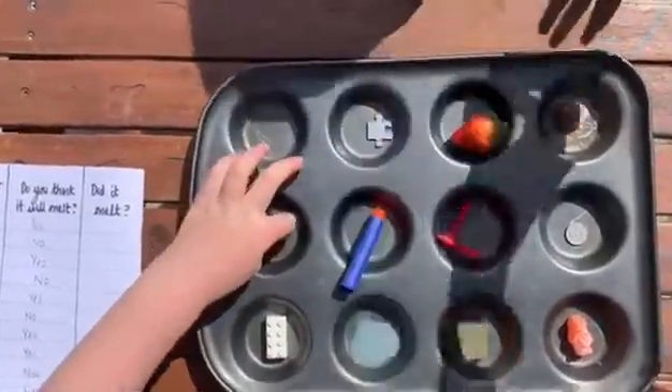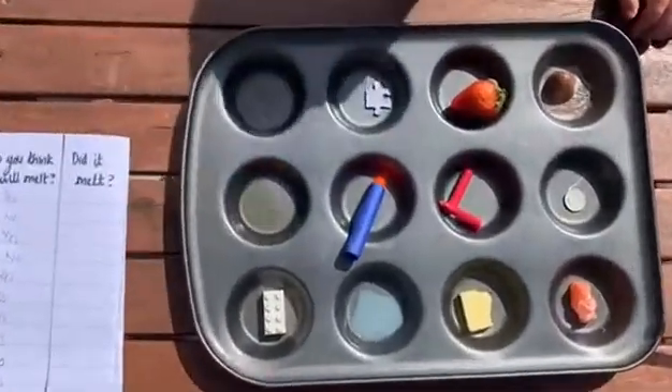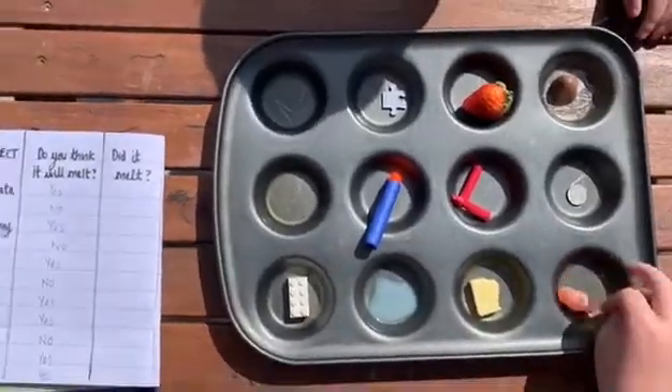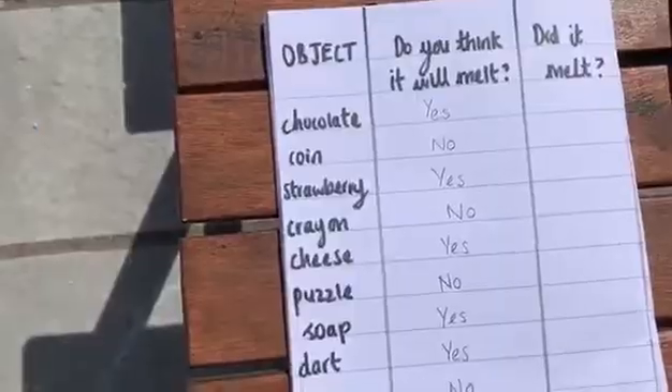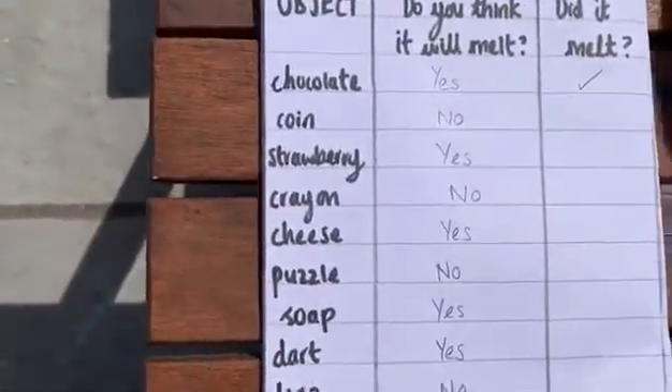We've come outside. What have we noticed after 10 minutes, Archie? The chocolate and the ice melted. So let's have a look and see if your predictions were correct. Did the chocolate melt? Yes, it did — so your prediction was correct.